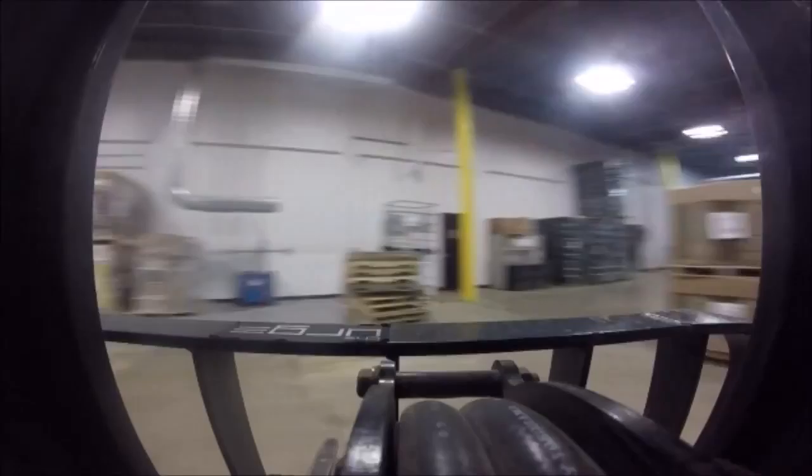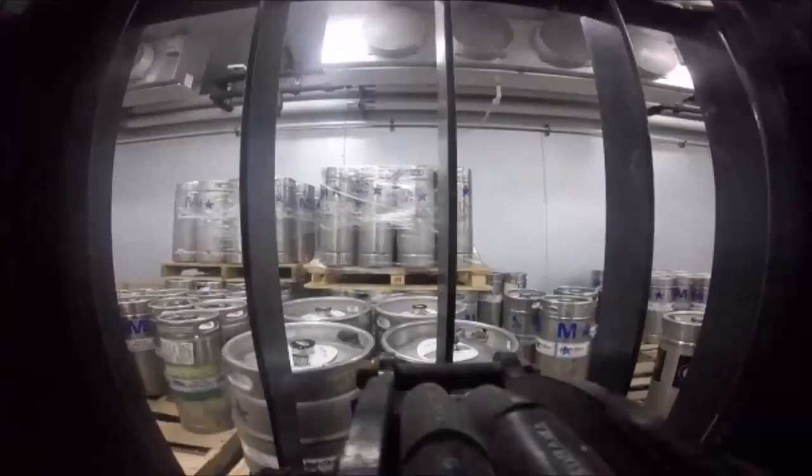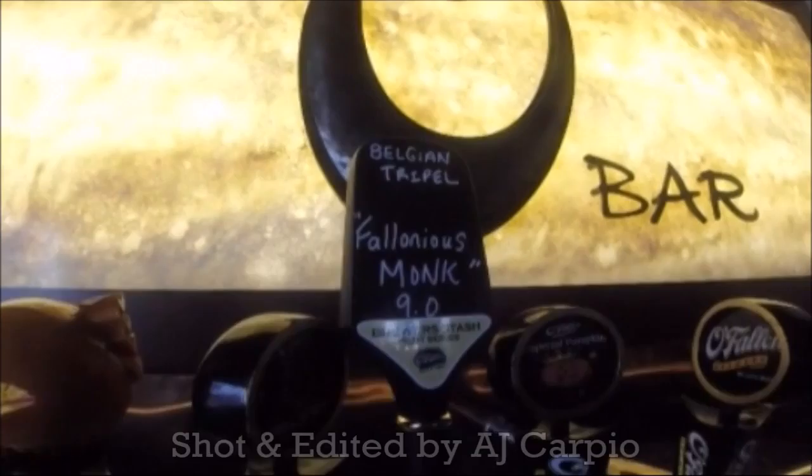Hi, it's Brian and Jason again. We're here to talk about the third installment in our Brewers Stash pilot series. This is Felonious Monk. It is our take on a Belgian tripel.